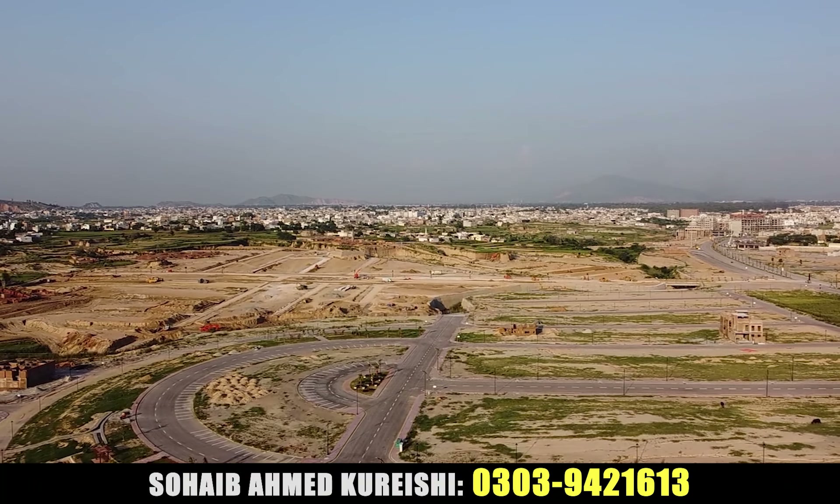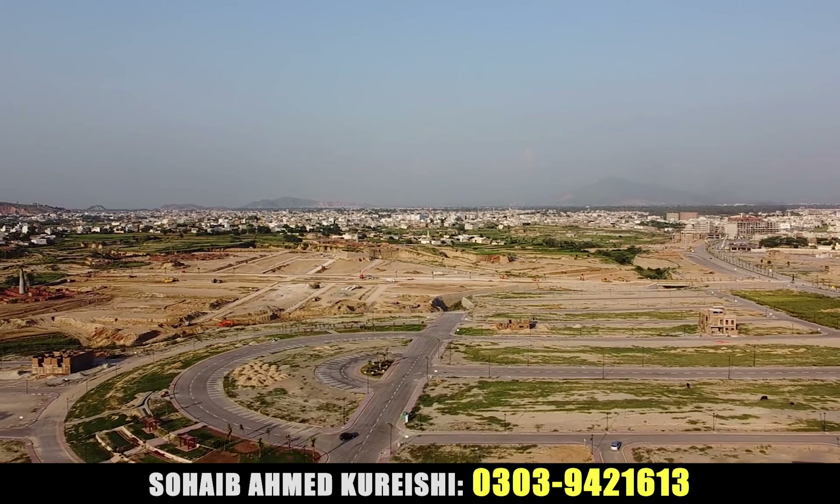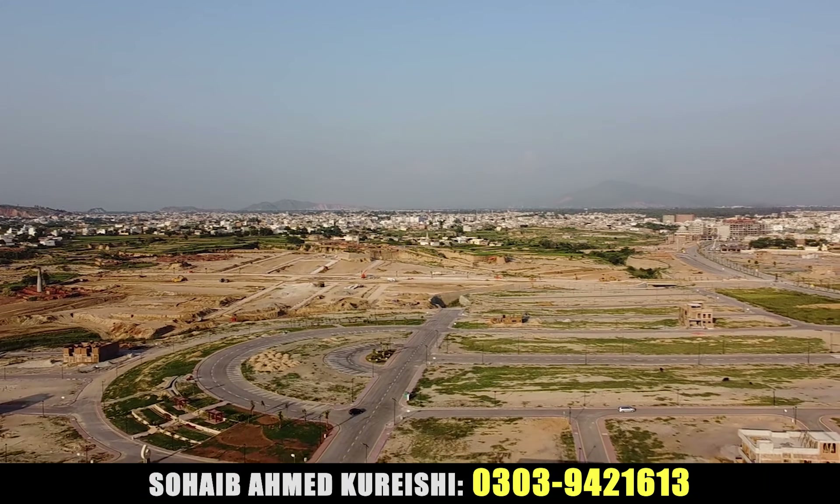We will also provide the plot. If you talk about G-Block, I have attached the area for you. You can see the roads in this area.